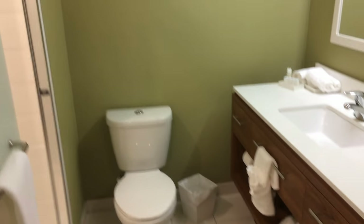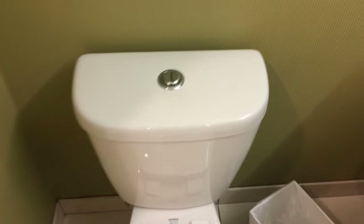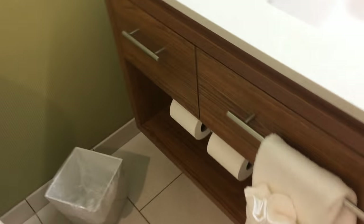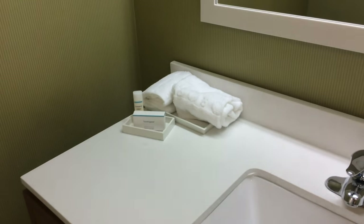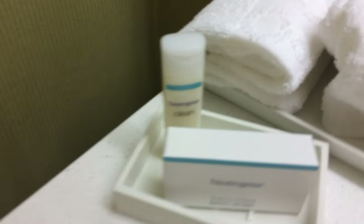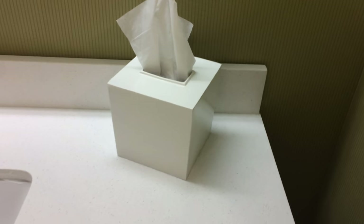Immediately to the left when you come in the door is the bathroom. We have a toilet — it has the half flush mode to save water. And we have rolls of toilet paper, lots of towels, washcloths, more towels up top for hand drying. We have one bar of Neutrogena bath soap and one bar of conditioner. There are a couple of drawers here — one has a hair dryer in it, and a box of Kleenex.